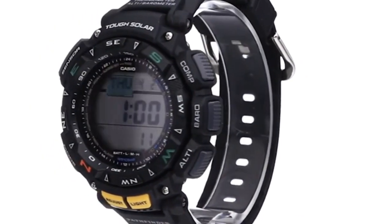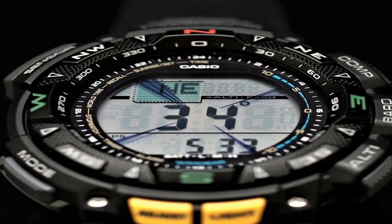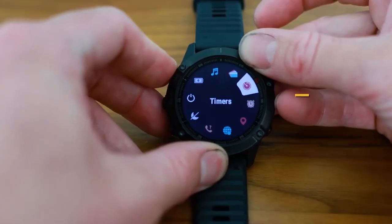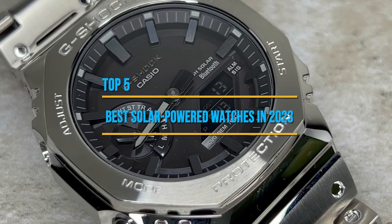Solar-powered watches are becoming increasingly popular due to their environmental friendliness and their ability to stay powered for a long time without having to be regularly wound or recharged. We're taking a look at the top 5 best solar-powered watches in 2023.